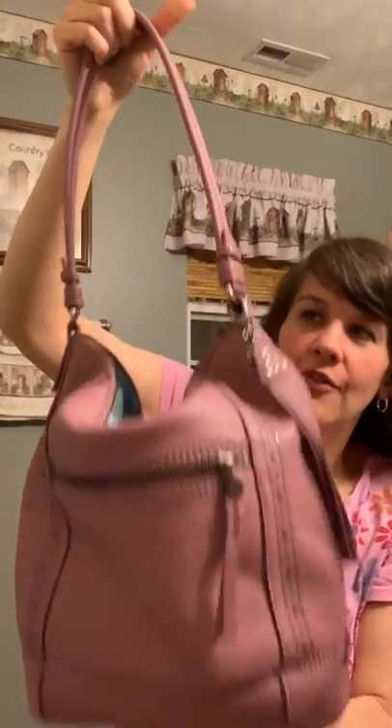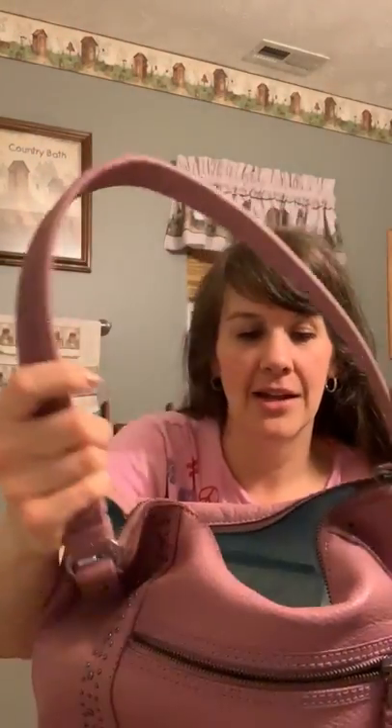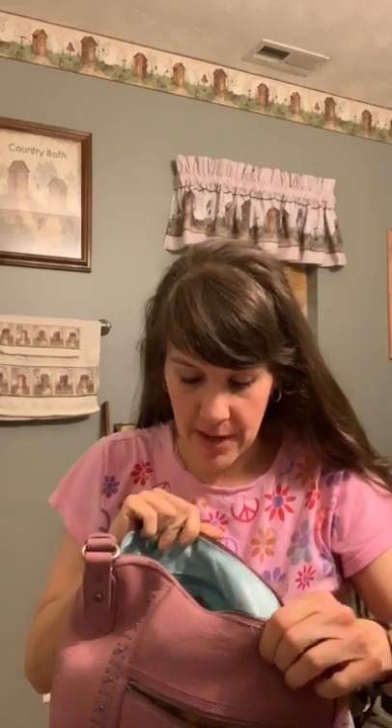It does not have feet on the bottom and the strap is not adjustable, but it is nice and wide. And if you can see, it has quite a bit of pebbling to it. I know a lot of times these purses are a smooth leather, so I was really happy that this one is pebbled.